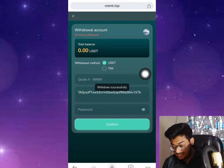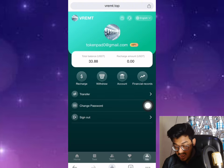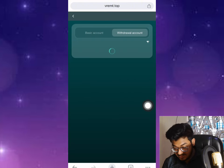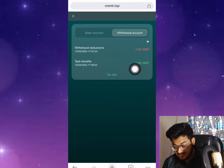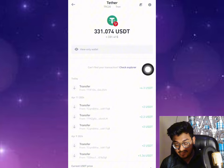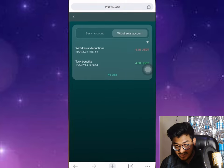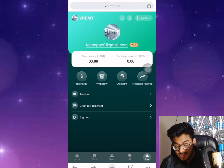After confirming, you can see there is a loading screen and then the withdrawal shows as successful. In the 'Me' section under financial records, you can see the withdrawal amount and direction — 4.30 dollars. I just received the payment instantly in my wallet — 4.30 dollars instantly.